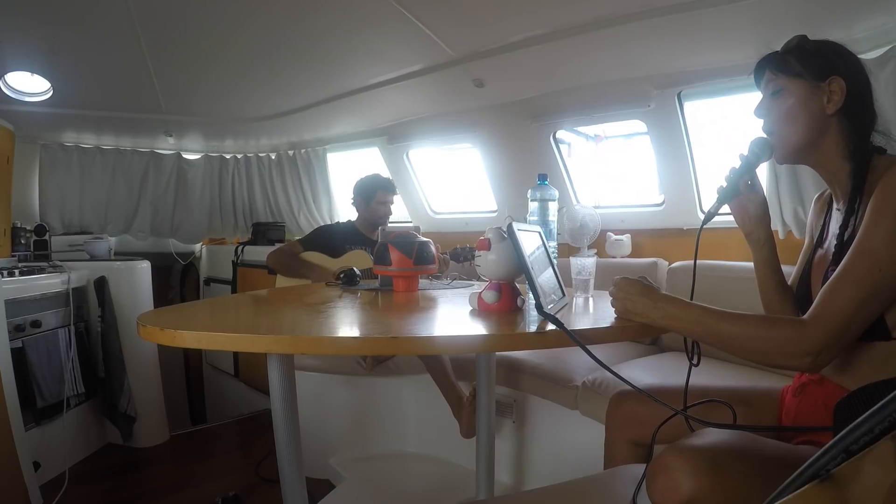After practicing, mom sang with my au pair Diana, and she learned some Spanish lyrics.